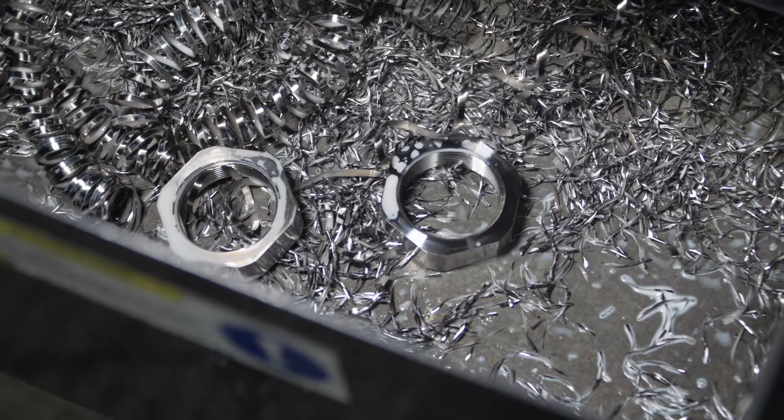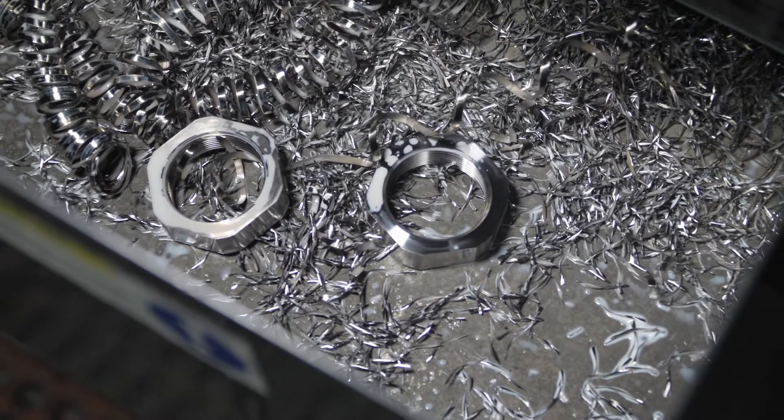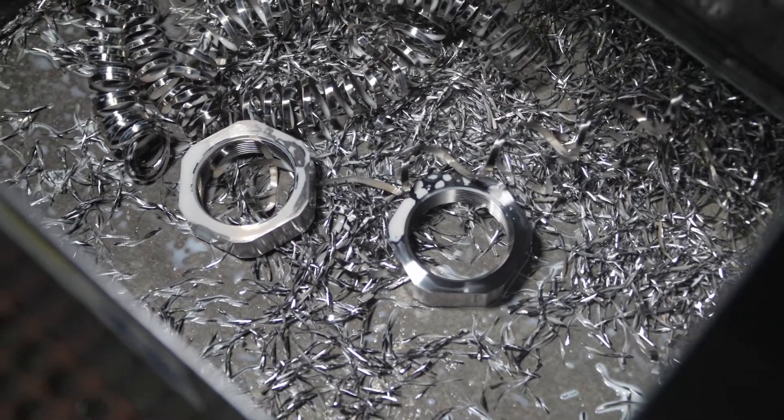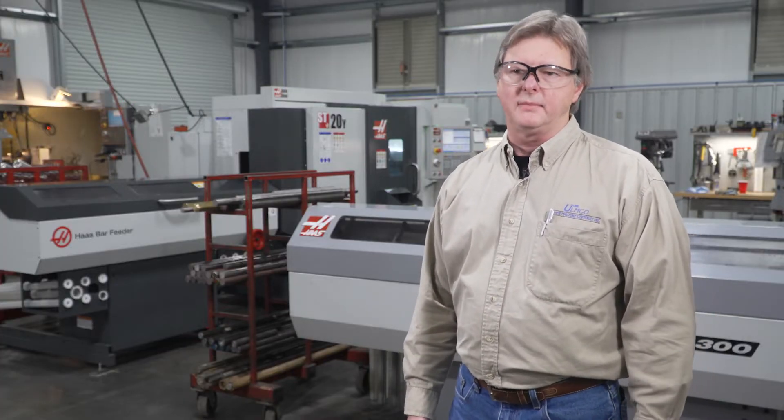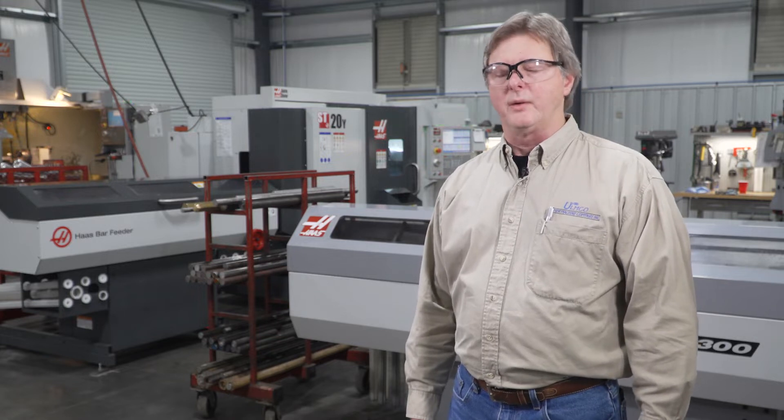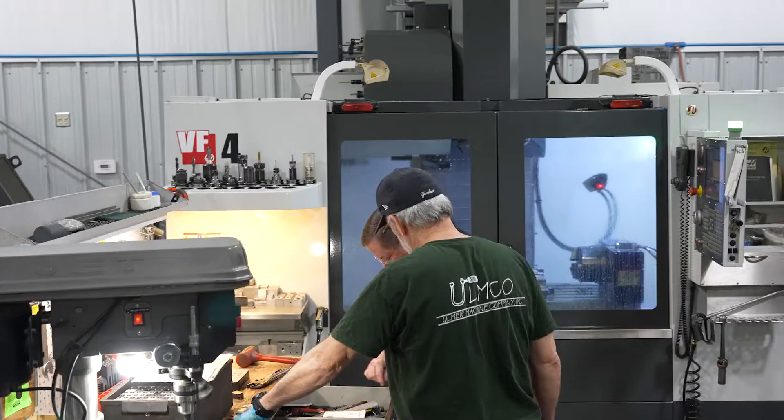Our production savings on that part alone is roughly 50% of the time that it was requiring for us to cut and machine two operations in the lathe and the mill.